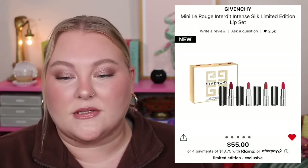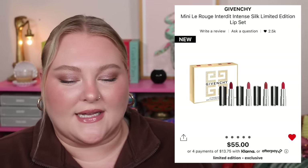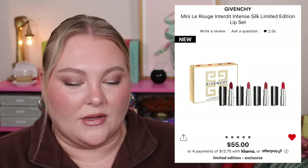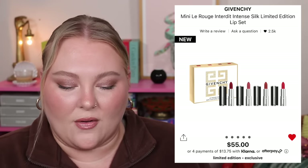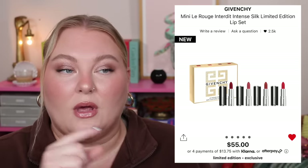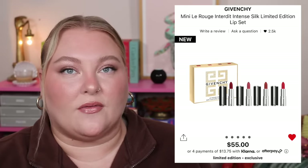Moving on to some mini lipsticks from Givenchy — this is the Mini Le Rouge Limited Edition Silk Intense Lip Set. There are four lipsticks for $55 and they don't give you a value, which tells you something. I believe these are all minis, so beware. With Givenchy being a luxury brand and these being minis, I'd say be cautious.